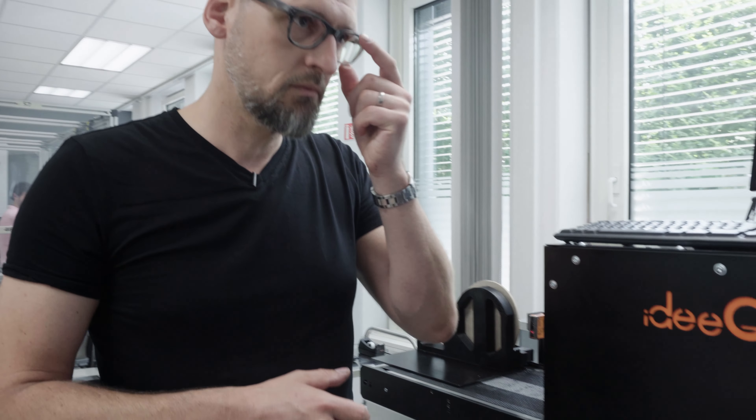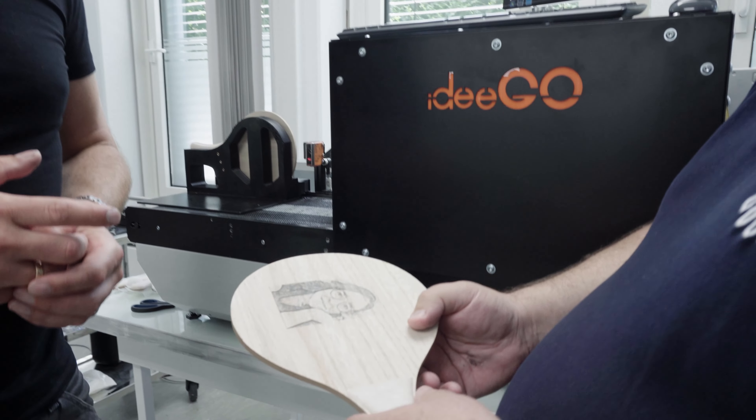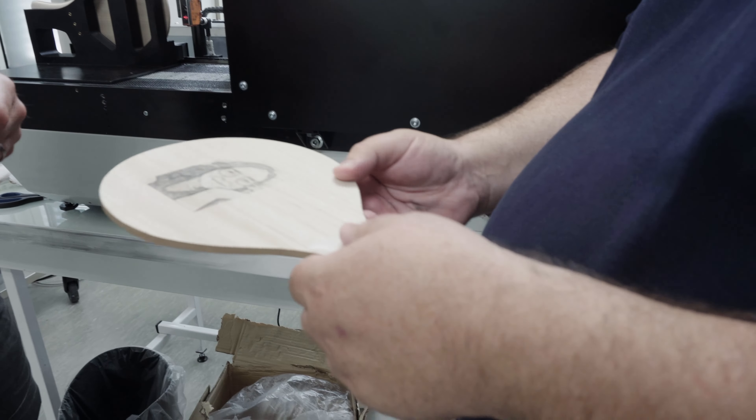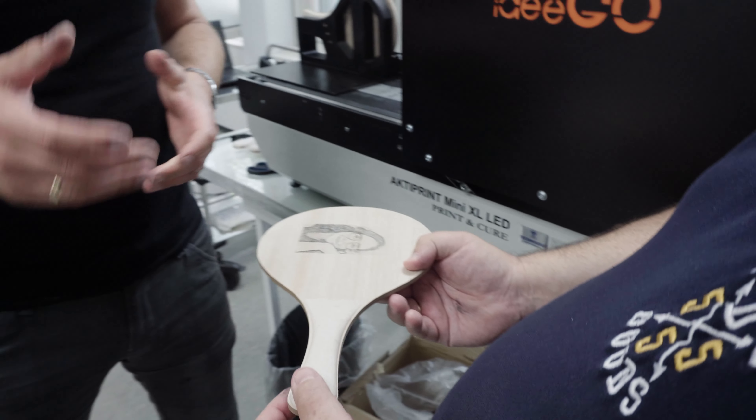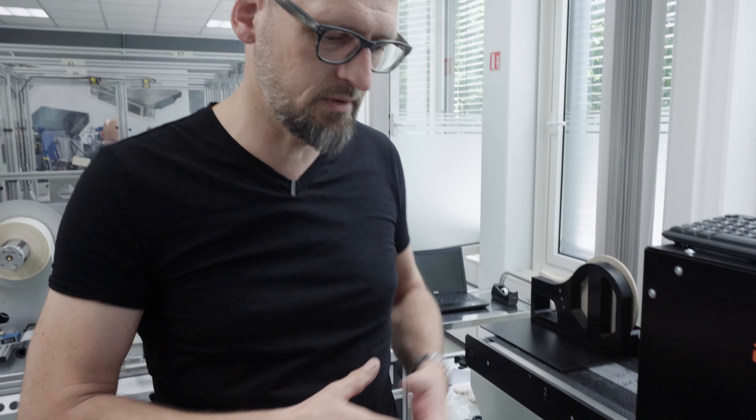So you could basically print on this bat here if you wanted to? Yes, we can. A lot of people who are not engineers or technical will think it must be difficult to print on uneven surfaces. It is — but we found, with our settings, a solution to print on these different distances to the printer.